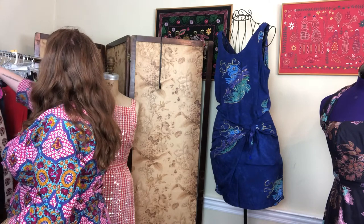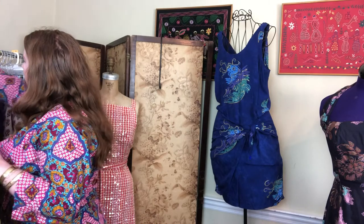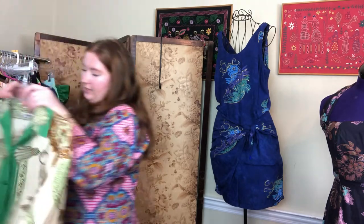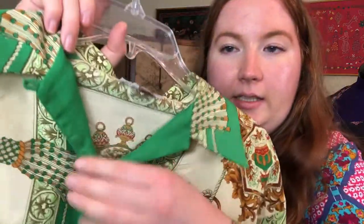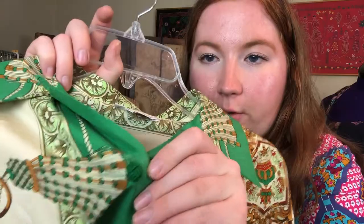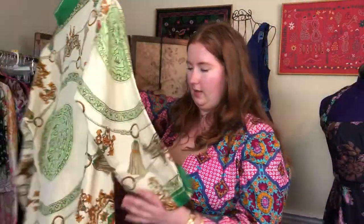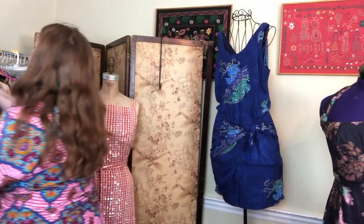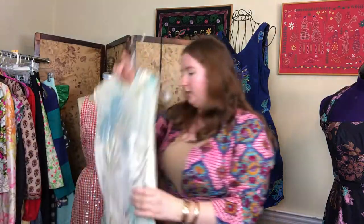I have some great 1980s pieces coming to the shop soon, and some great 1960s shifts. I'll note this one briefly — it's a really stunning 1960s dress with beautiful woven buttons, made in France, with almost an Hermès scarf print. Super stunning. Comment below if you want to be tagged when it's listed.